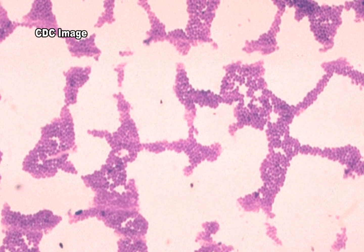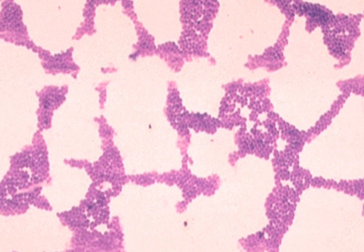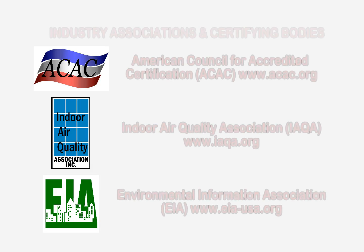To learn more about environmental infectious diseases and pathogens, or indoor air quality testing services and prevention measures, please visit the websites shown on the screen.